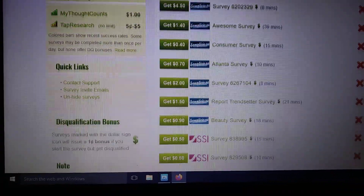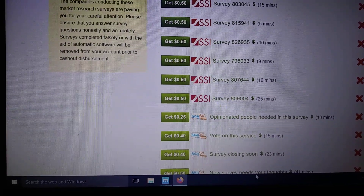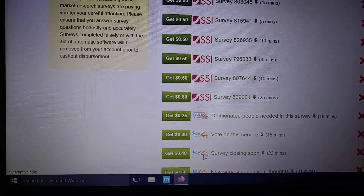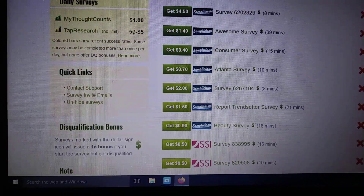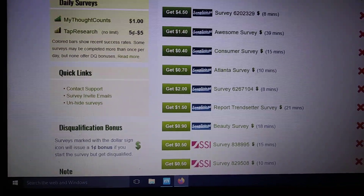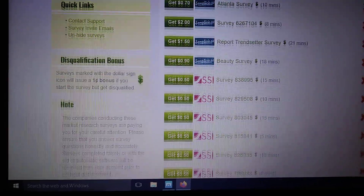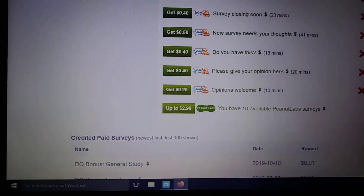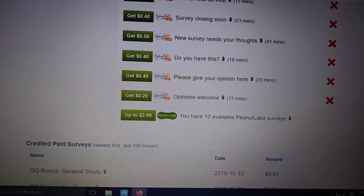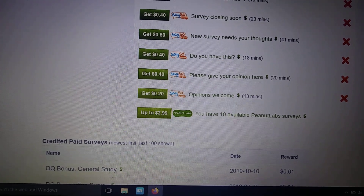Just scrolling down, showing you more — all the different surveys they have. These are the Say So award surveys. These are SSI. These are Samplelicious. They have all the different survey providers put together in one spot so it's easy to navigate. Every one that you attempt, you're going to get something even if you don't qualify for it. There's lots of money there — just keep on grinding.